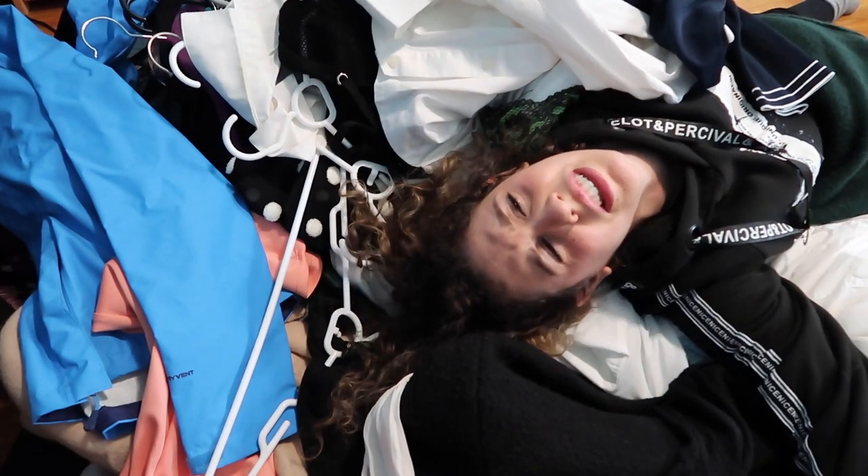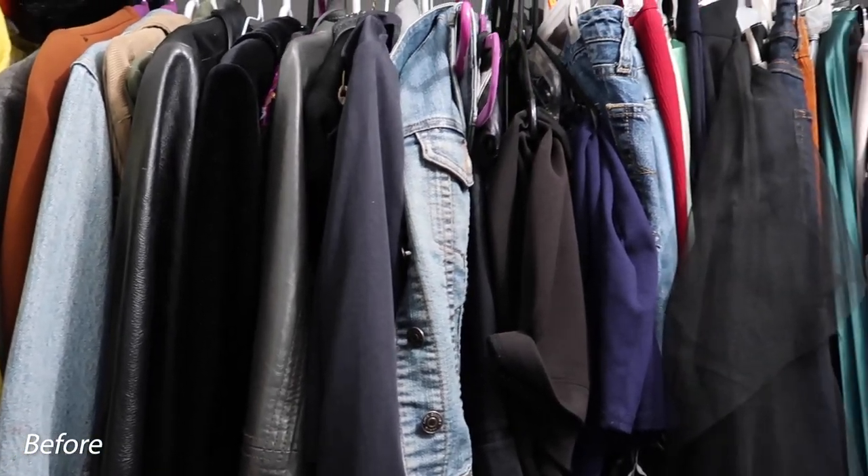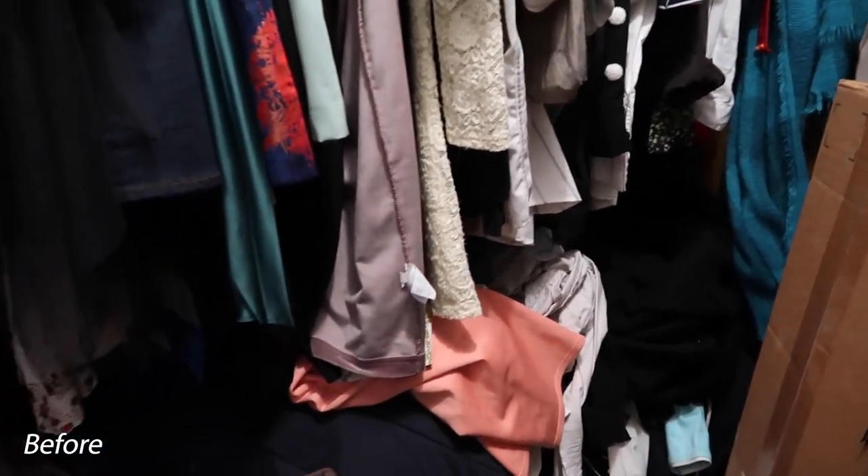I'm already tired. Welcome to my horrendous looking closet. Today you will be watching me decluttering and organizing everything. I have not touched this closet in a year, so I am excited to take everything out and Marie Kondo the life out of it. Now let's get going.